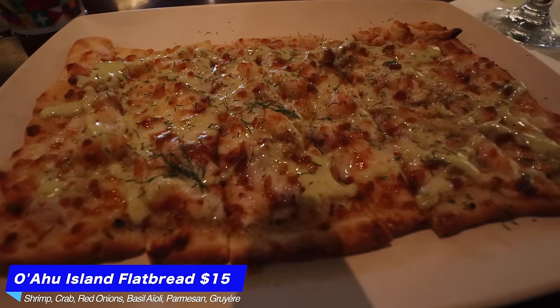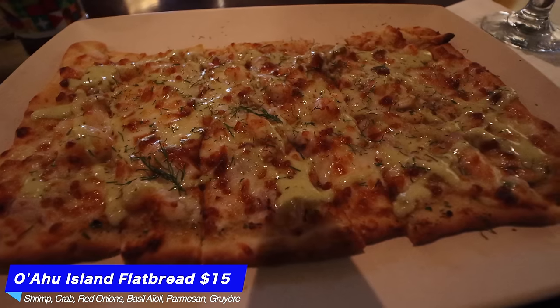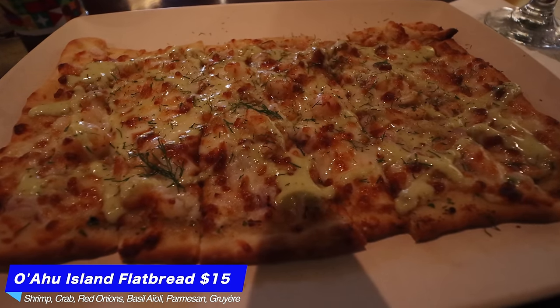I'm so touched. I cannot wait to try the shrimp flatbread, though I'm pretty full from the Hawaiian one. Here we've got the other Oahu flatbread — it looks absolutely amazing. It's shrimp, crab, red onion, basil aioli, parmesan, and gruyère. Huge thank you to Disney — I am so grateful. First bite is super unique. The basil aioli in there is very unique; I don't think I've ever had a pizza quite like this before.